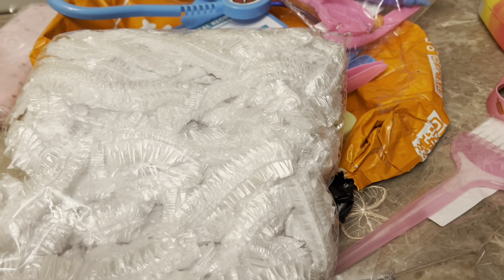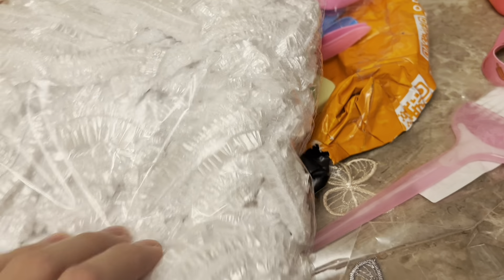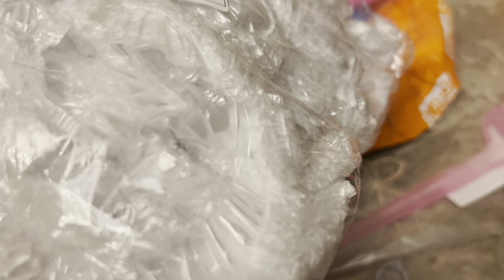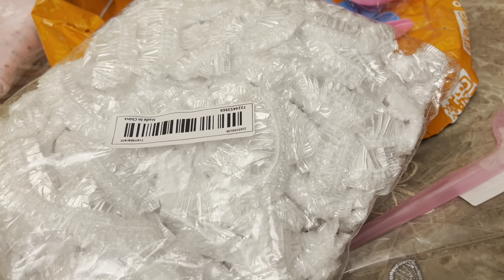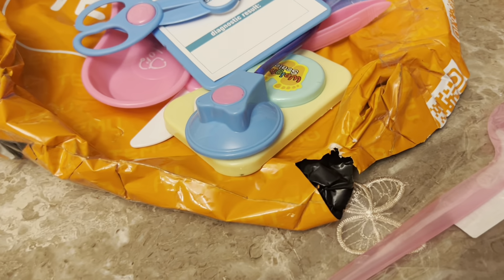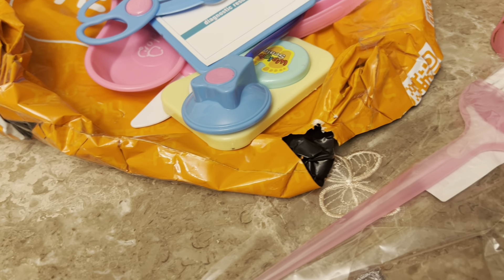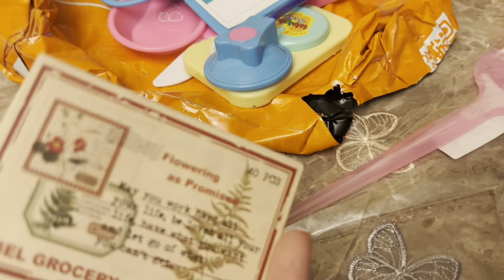These are shower caps but I'm not using them as shower caps — I'm using them as food savers. There's like a hundred in here for a couple dollars. I pick up the ones from Dollar Tree and Dollarama but there's only 20 in those and I go through them like crazy. So I'll be using these for leftovers — just put one of those on.